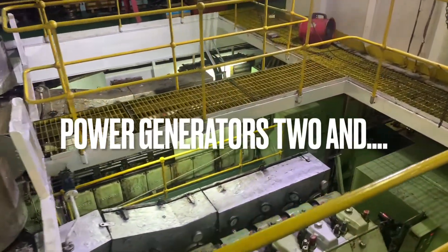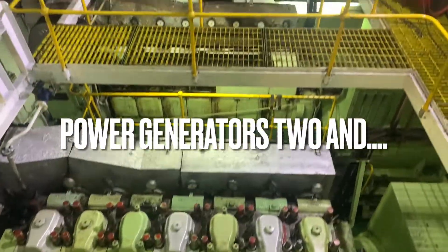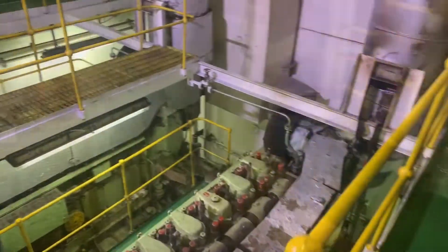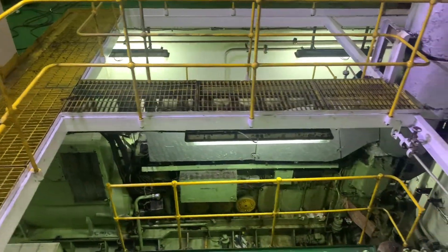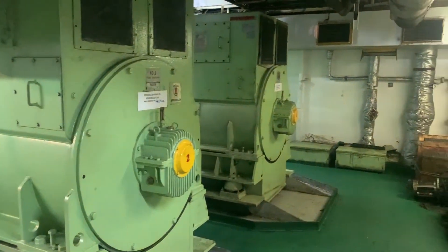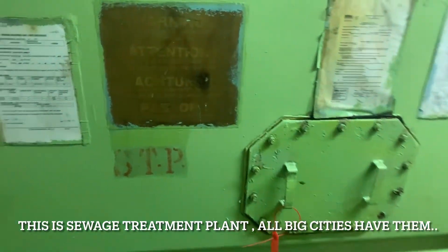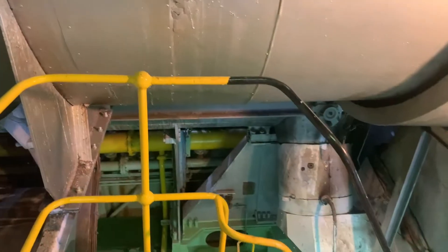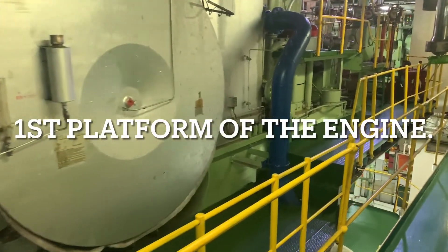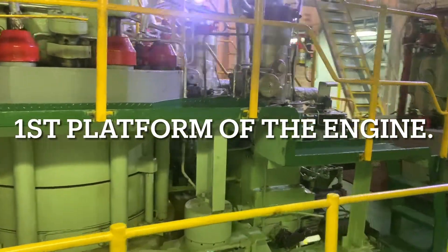These are the generators — there are 4 of them: 1, 2, 3, and those are the other 2 alternators. This is the seawater treatment plant. This is the exhaust pipe. This is the center duct.